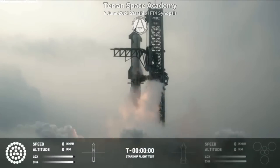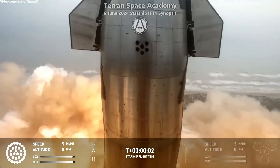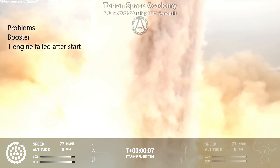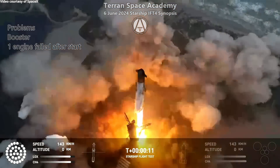Here you see the Starship engines starting to light up. All 33 engines come online and are running fine, and then you see them lose one engine. It doesn't seem to slow the ship down much — it's still progressing fine, accelerating rapidly, clearing the tower with no problem, and starting its pitch-over maneuver.